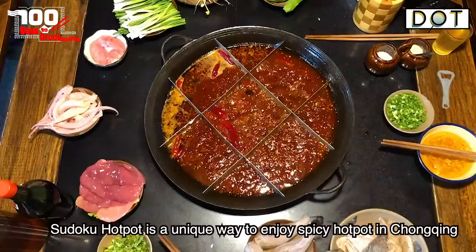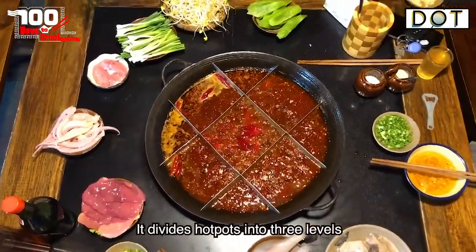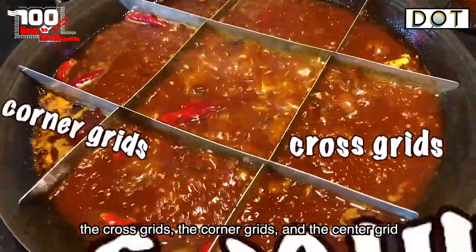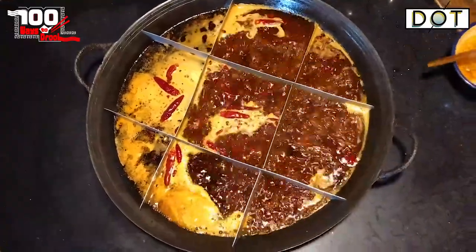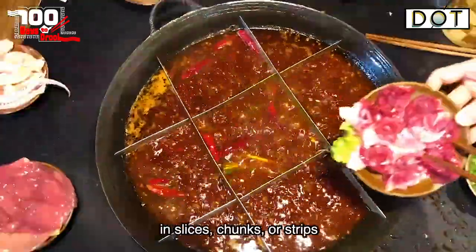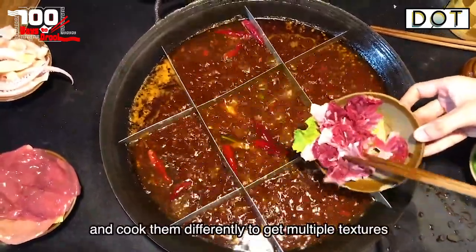Sudoku hotpot is a unique way to enjoy spicy hotpot in Chongqing. It divides hotpots into three levels: the cross grids, the corner grids, and the center grids. The temperature and chili oil concentration in each grid varies. Ingredients are cut into different thicknesses and shapes — in slices, chunks, or strips — and cooked differently to get multiple textures.